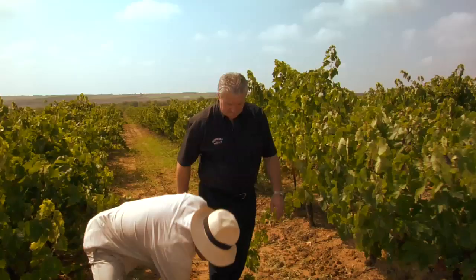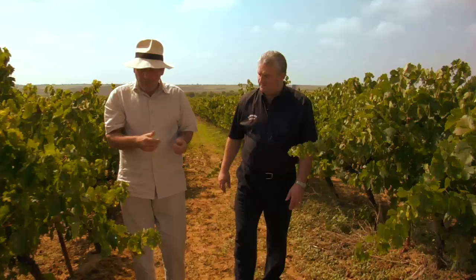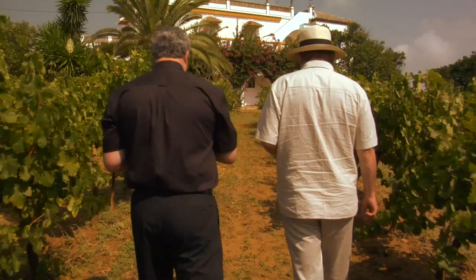The soil around Jerez, Andrew, is called alborizo. As well as being highly nutritious, you can see it's clay-like. This is very important for these vines because it retains water in a generally arid country. It will hold the dew from the morning, or indeed any shards of rain such as we had last night.